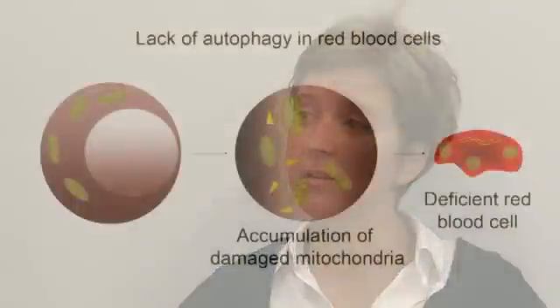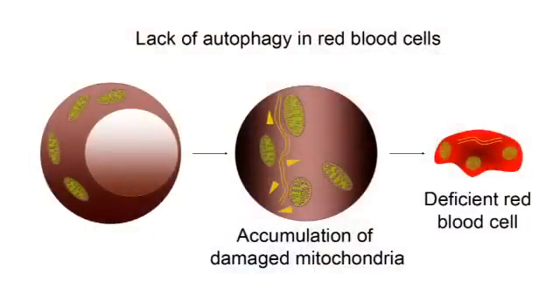When autophagy doesn't work in these cells, we found in our models that the red blood cell doesn't mature properly. So it's still able to expel the nucleus, but the other organelles, and particularly the mitochondria, are no longer expelled. Basically in our models we find that the lack of autophagy leads to anemia, which is a lack of these red blood cells to develop and do their normal function.